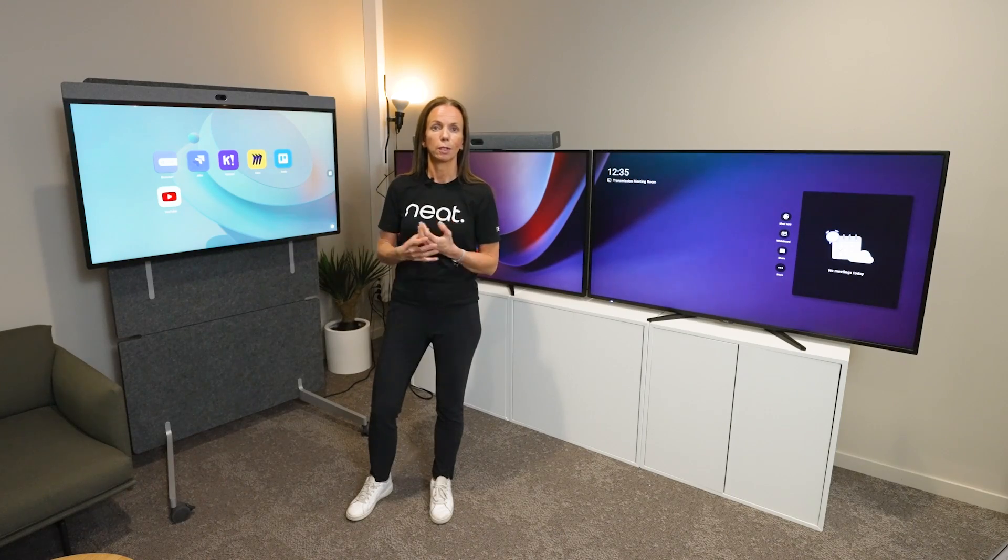So with that we decided to launch Neat App Hub, and with that we provide our customers with many more choices in terms of use cases and added value on our devices. This is a big shift not just for us but for the industry, and with this we really open up the whole ecosystem of additional value on our products.